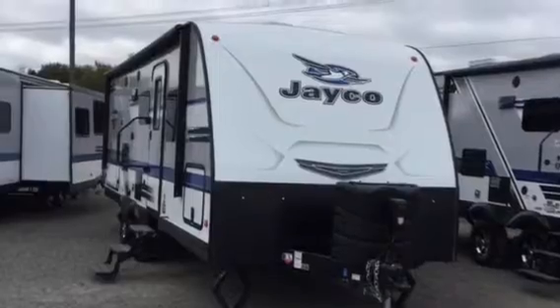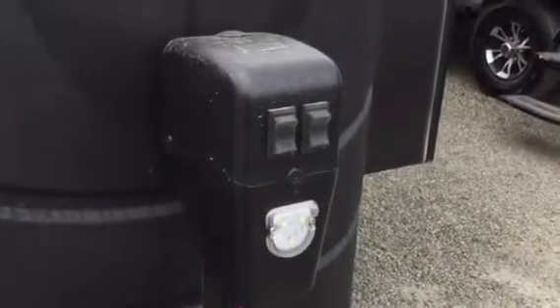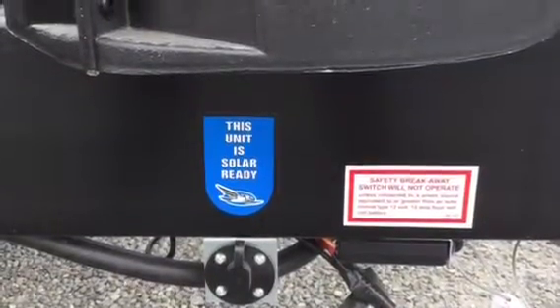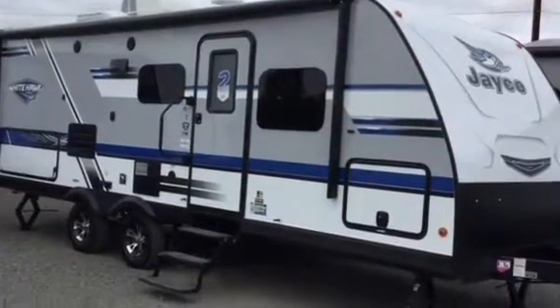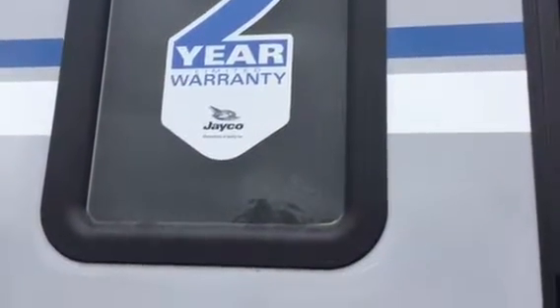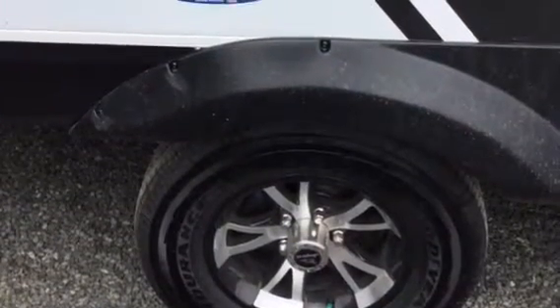The 2018 White Hawk by Jayco is a half-ton towable series. This one has the front electric tongue jack. It is a solar prep system — the solar panel is sold separately. It's a vacuum-bonded wall. It comes with a two-year limited manufactured warranty, it's an industry leader. The Goodyear Marathon tires are made-in-America tires.